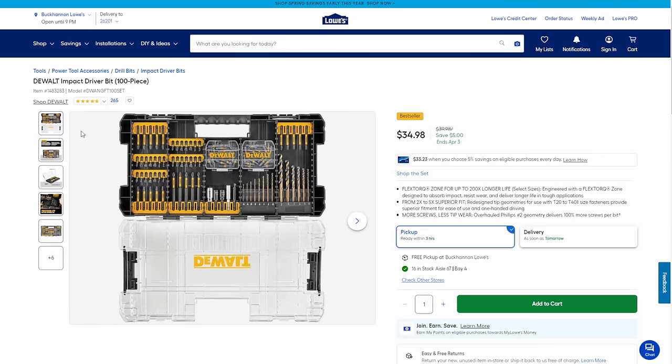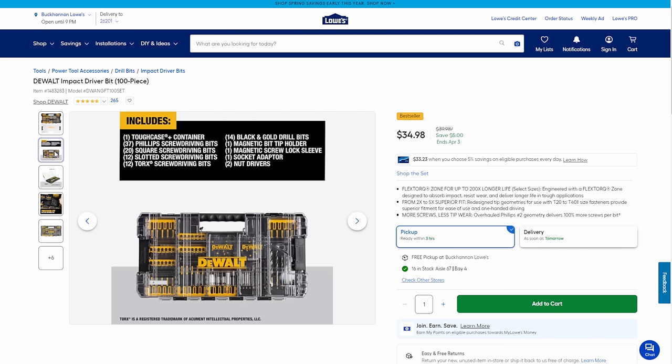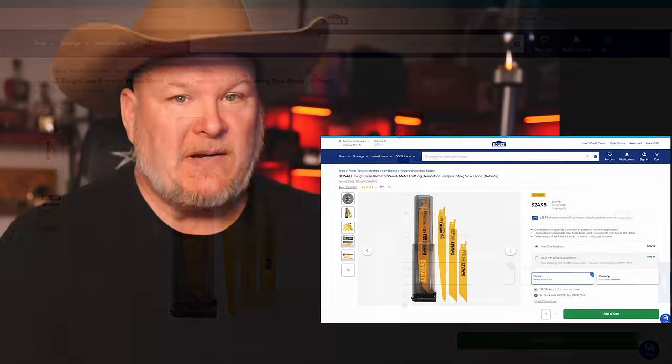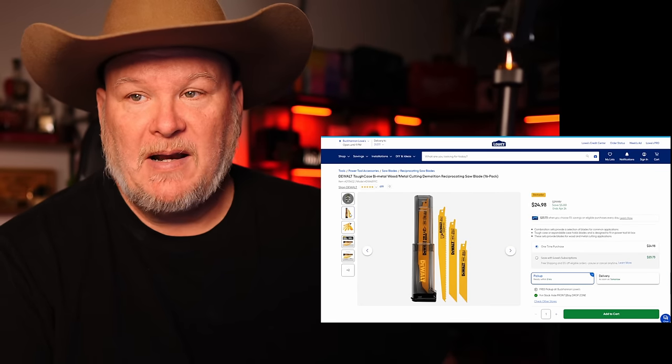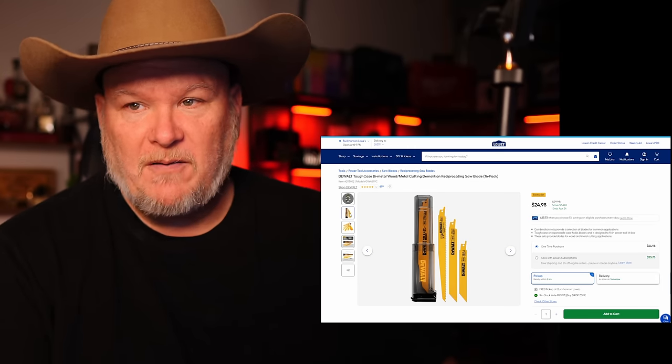Next up, we've got the DeWalt 100-piece bit set in a Tough Case — compatible with their larger storage case iteration — on sale for $35. After that, we've got the DeWalt vac. I can't say enough about the DeWalt vacuums; they're fantastic. I think Ridgid, which used to be on top, is now number three or lower. DeWalt is leading the pack right now, and at $100 that's a solid vacuum. We also got some DeWalt reciprocating blades — 16-pack with the case for $25. Not the best recip blades out there compared to Diablo, but on sale is on sale.